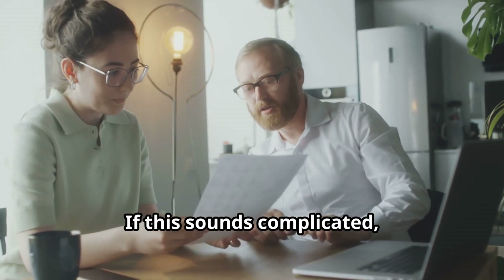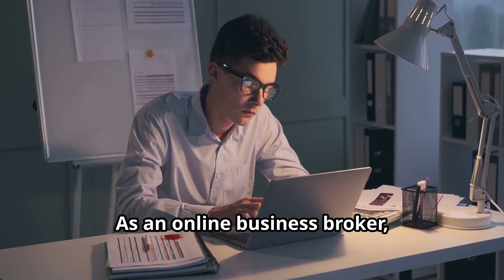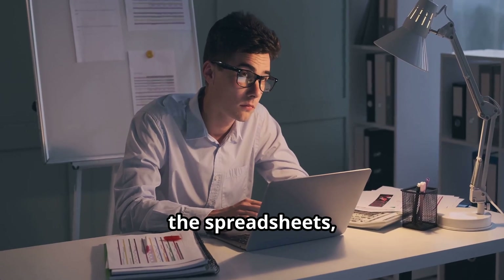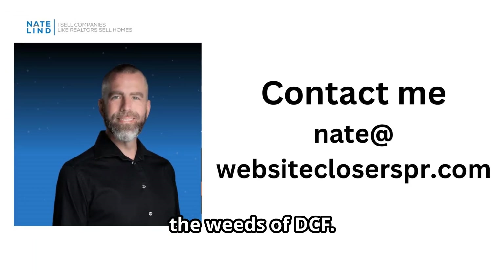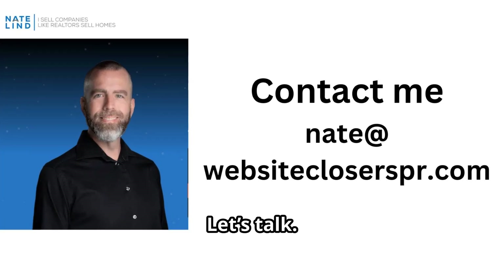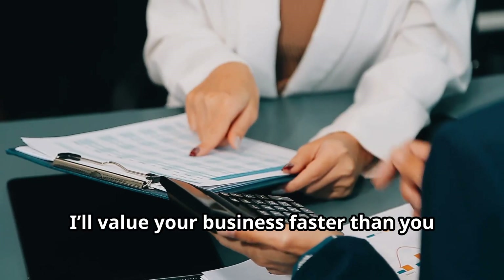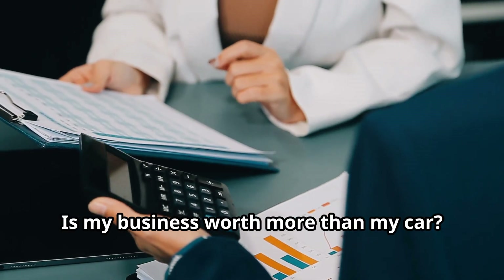If this sounds complicated, don't worry — I'm here to help. As an online business broker, I've got the tools, the spreadsheets, and the experience to guide you through the weeds of DCF. Want my help? Reach out. Let's talk. I'll value your business faster than you can say, 'Is my business worth more than my car?'